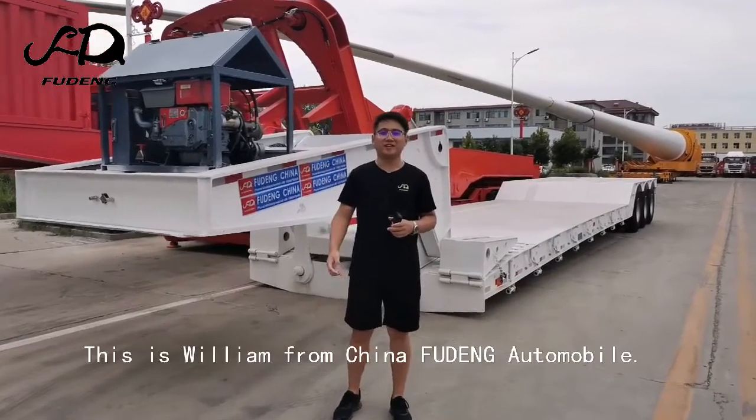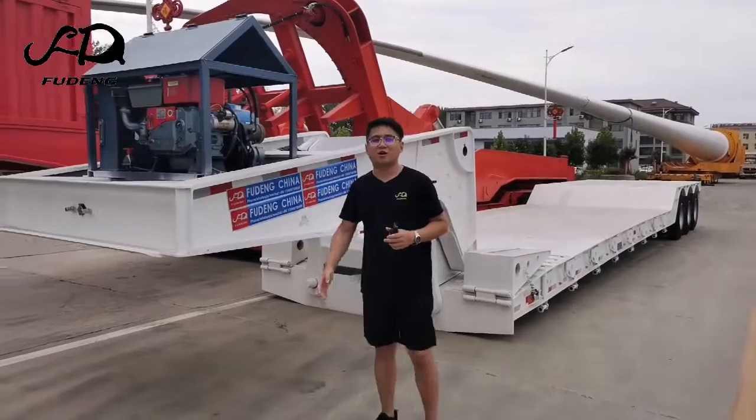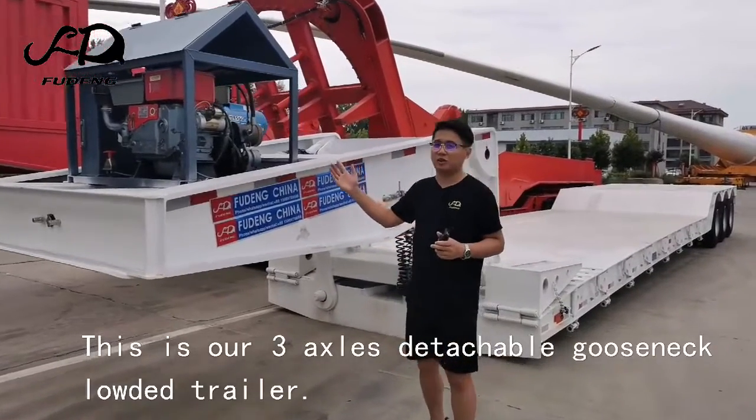Hello, my friends. This is William from China Fulton Automobile. This is our 3-axis detachable glass neck low bed trailer.